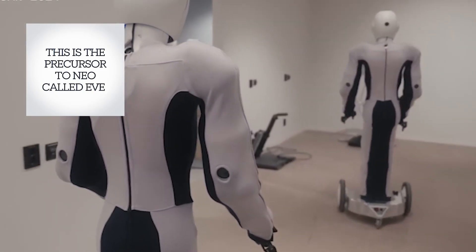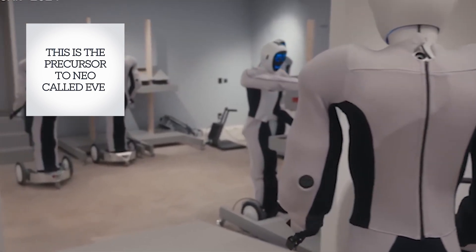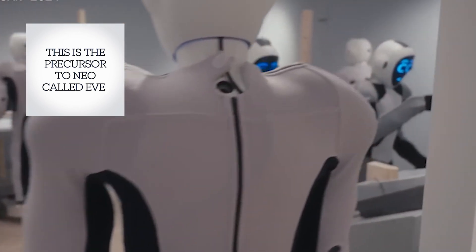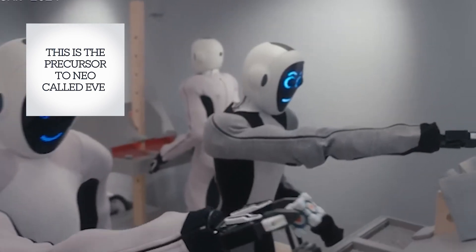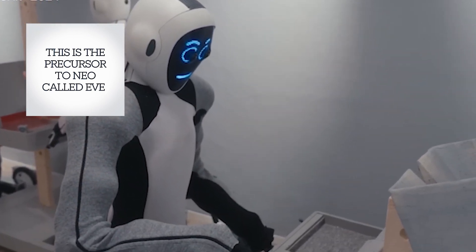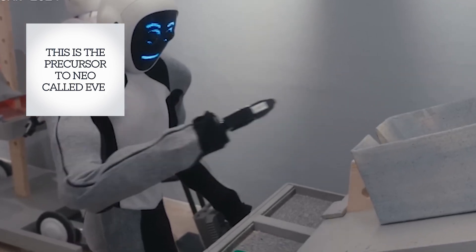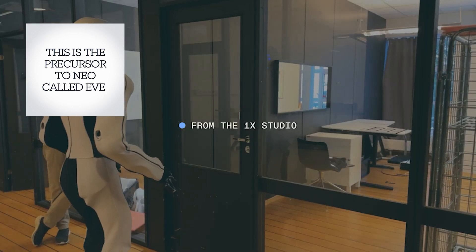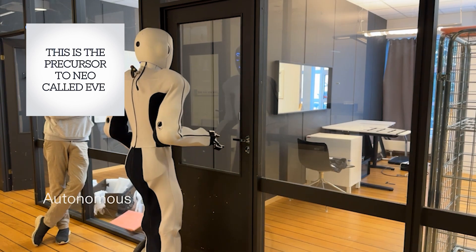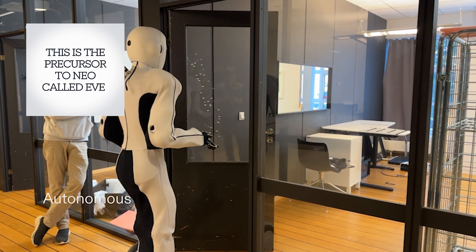Equipped with advanced sensors and AI capabilities, Neo Beta can perform various household tasks, such as cleaning and assisting those with mobility challenges. Its bio-inspired design ensures flexibility and safety during interactions with humans. As Neo Beta undergoes testing in selected homes, it gathers real-world data that will enhance its learning and operational abilities over time, making it more efficient and adaptable.